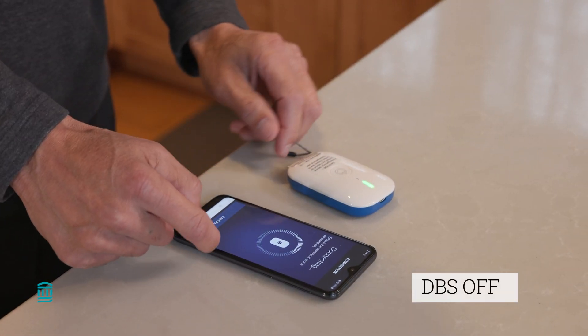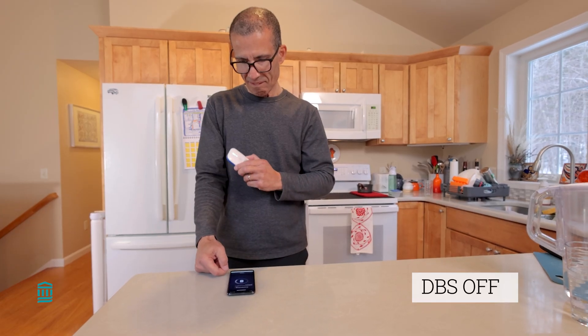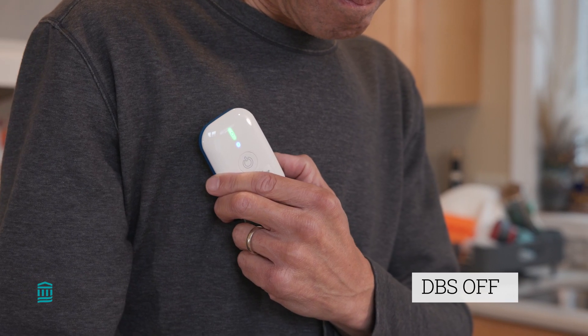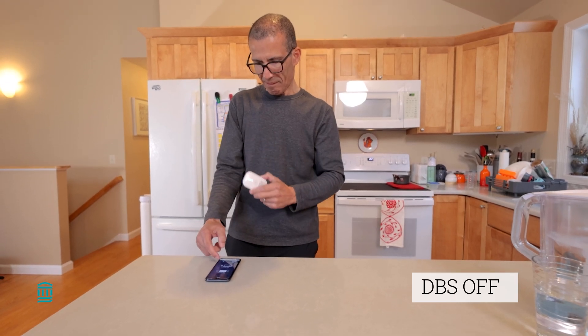I was motivated to undergo DBS because it alleviated a lot of my symptoms at the time — right hand tremor, rigidity, and stiffness. You don't have to be awake when you have DBS surgery. You can be fully asleep, as I was.